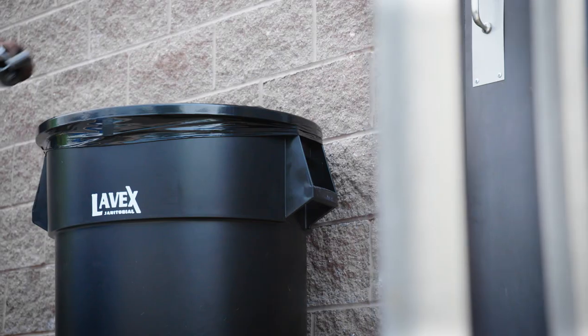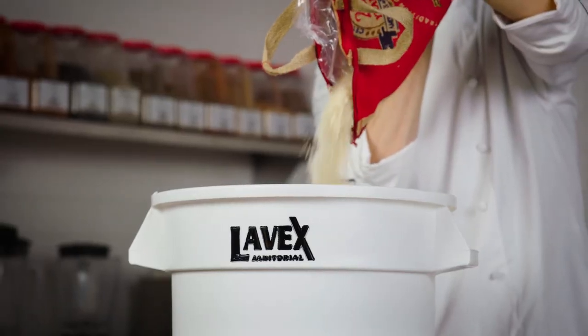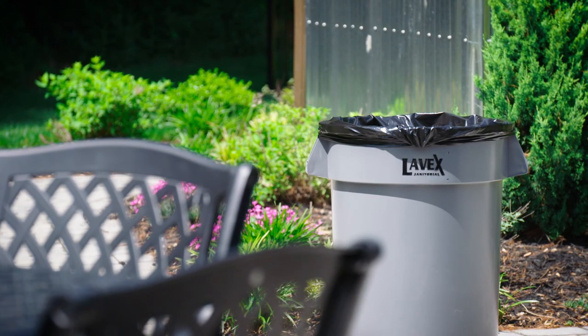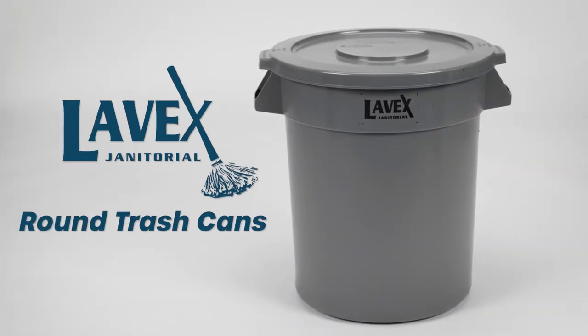Whether you use them for waste disposal and recycling needs or bulk food storage, these Levex trash cans deliver an affordable, hassle-free storage solution to suit the unique needs of your business.